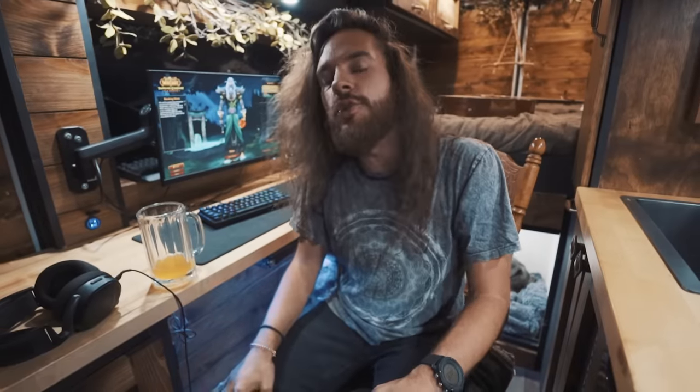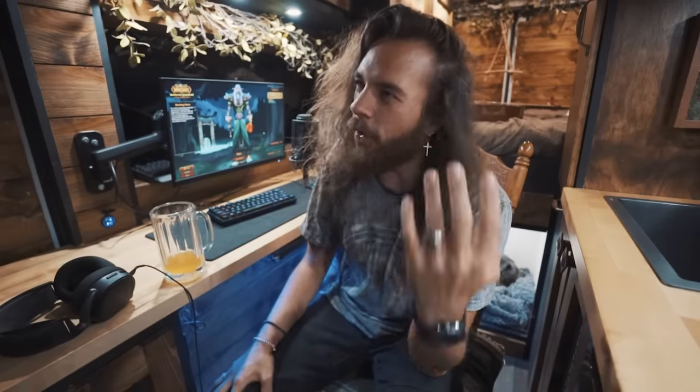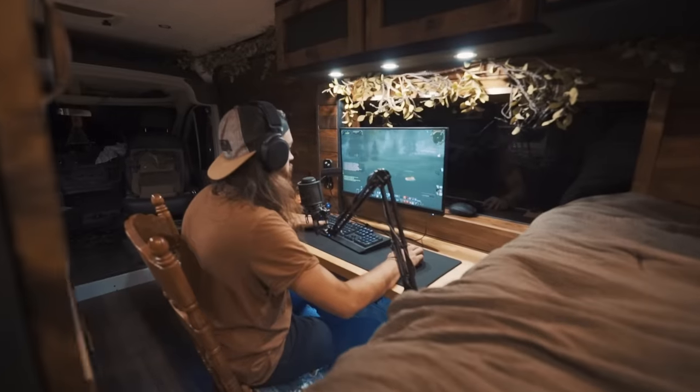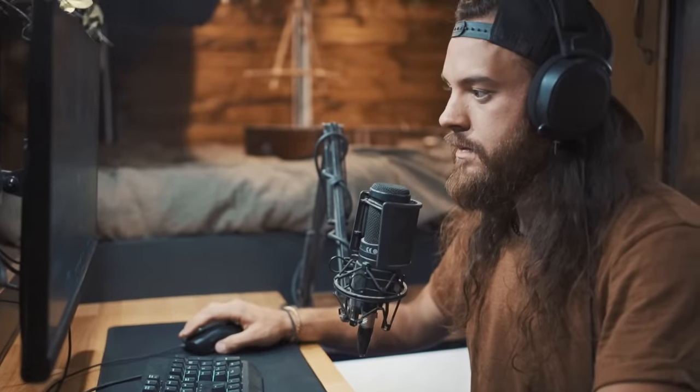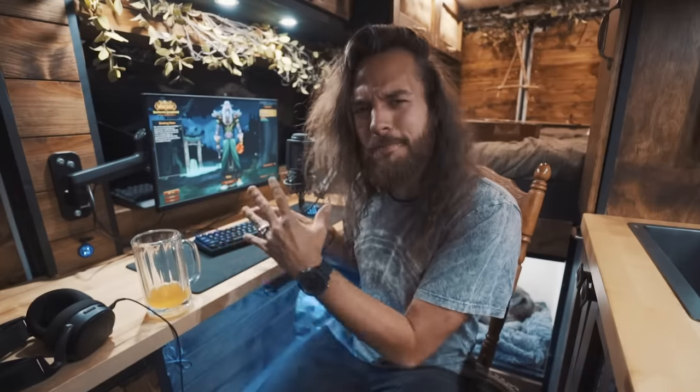You probably clicked on this video because you're a gamer like me and you're considering living in a van, but you're worried about leaving your passion for gaming behind. I've been living, traveling, and gaming inside my van for the past two years, and I'm gonna show you guys exactly how I get internet inside my van and how I power my PC gaming setup.